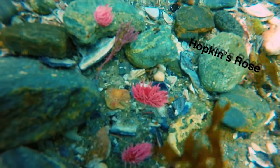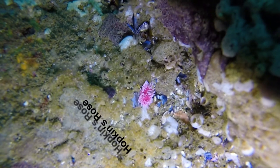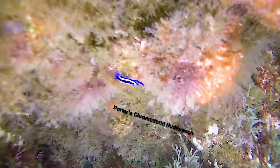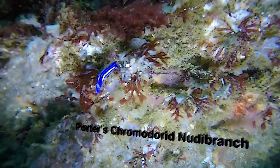This is Hopkins rose. Like the Spanish shawl, it's got crazy colored gills completely covering its back, but this time they're pink. Porter's chromodoris nudibranch looks a bit different — it has a back that's mostly flat. It still has external gills, but they're small and located near the end of its back.